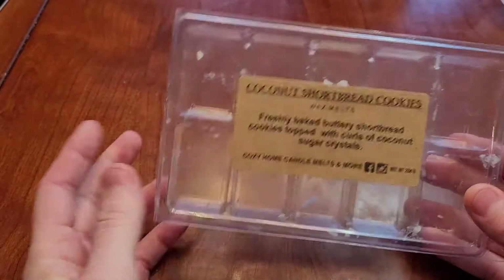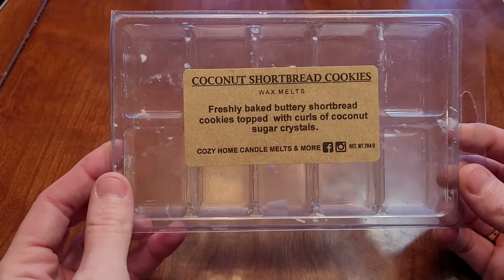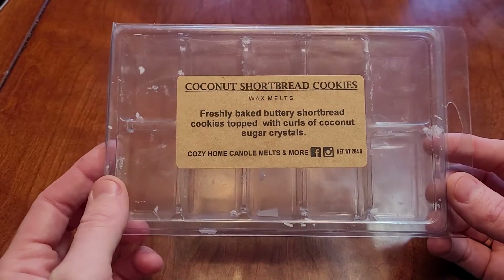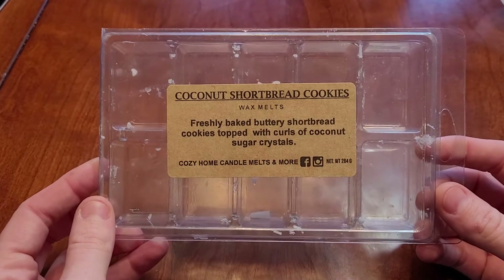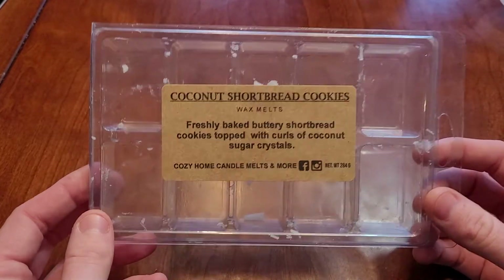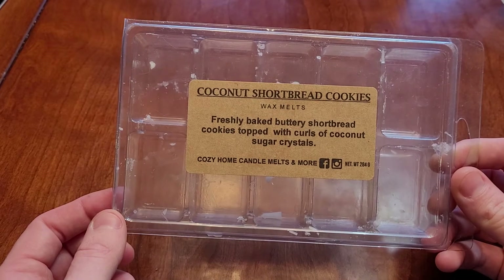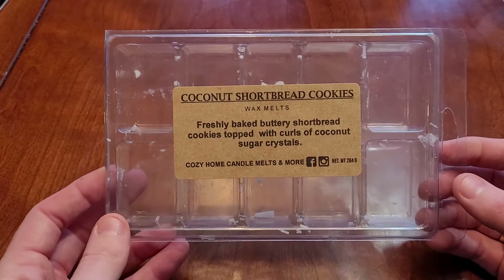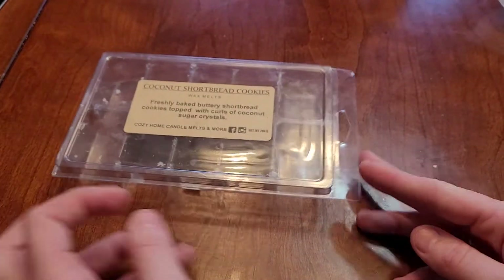We're going to start with the extra large clamshells. I didn't start and finish these all in one month — some I did gift to friends. This first one is from Cozy Home Candle Melts: coconut shortbread cookies, described as freshly baked buttery shortbread cookies topped with curls of coconut sugar crystals. I did not like this on cold — it smelled waxy and fake coconut — but once it got warm, this was so good. I would repurchase this. Her wax usually lasts about 10 hours, which is fine.